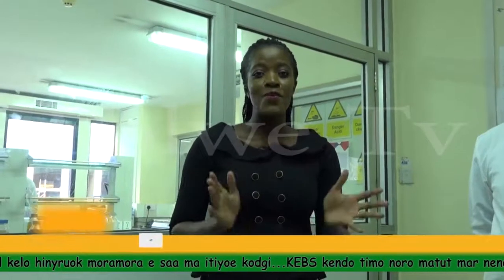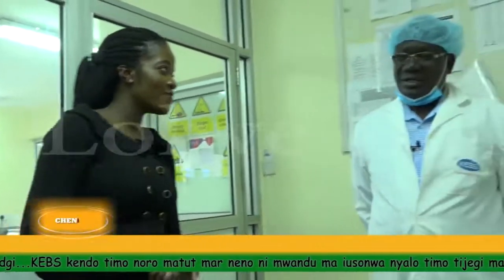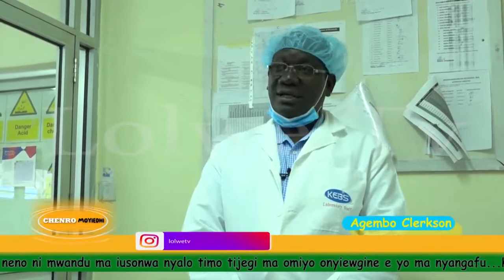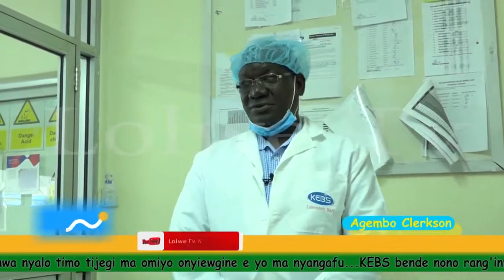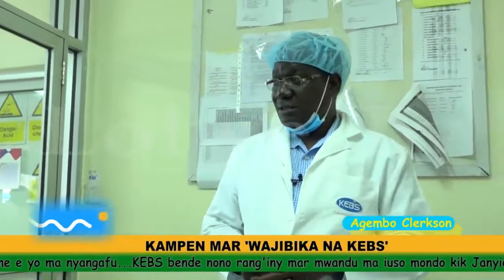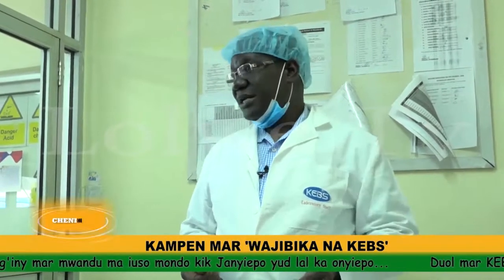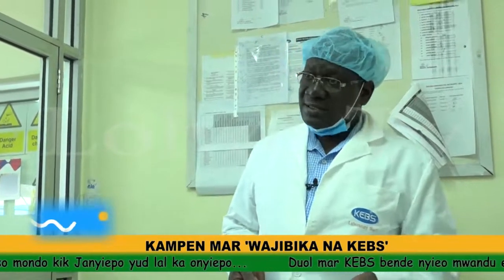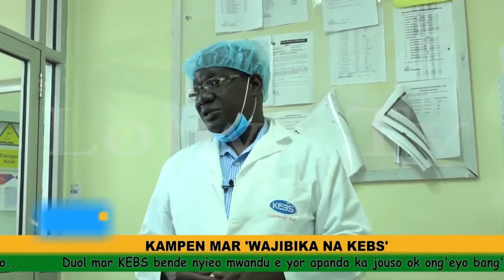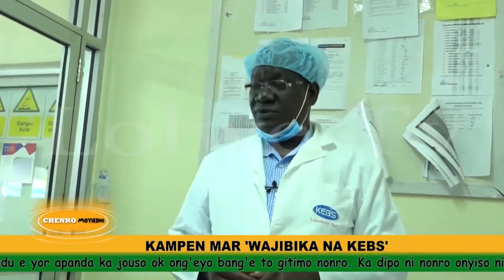Welcome back. We are now in the microbiology lab. My name is Agembo Clarkson, officer in charge of the microbiology laboratory in Nairobi. This is where we carry out microbiological analysis of mostly food products, but we also deal with animal feeds, drinking water, processed water, textile products like sanitary towels, cosmetics, and chemicals like disinfectants. This is one of the busiest labs, and we are involved in almost all the food products that are in the market.